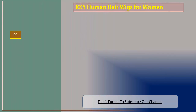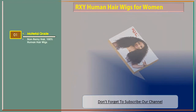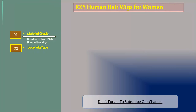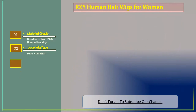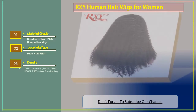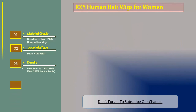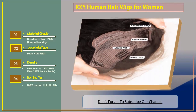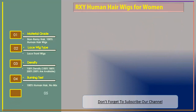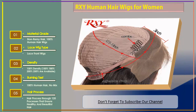Number three: RXY human hair wigs for women. Features include material grade non-remy hair, 100% human hair wigs, lace wig type lace front wigs, density options of 130%, 150%, 180%, 200%, and 250%. Burning test confirms 100% human hair with no mix. Hair is processed through 120 processes to ensure healthy and beautiful hair.